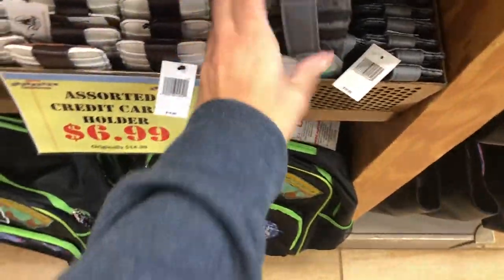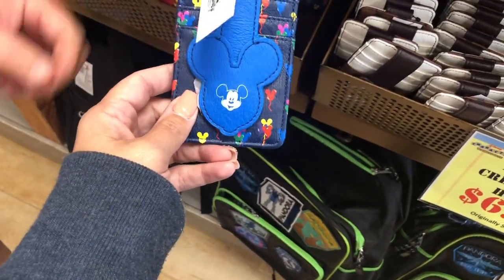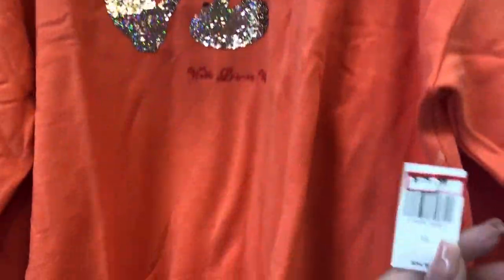Rob found another one — the balloons print, and also the Pixar ball — both $6.99. There's a Mickey print canvas messenger bag for $14.99 — nice and sturdy with an outside pocket. There's also a fanny pack for $9.99. An orange top that's kind of like a spirit jersey but not, with double flip sequins, going for $19.99.